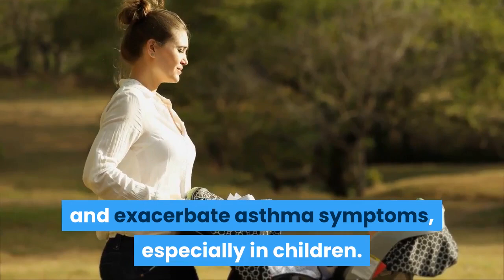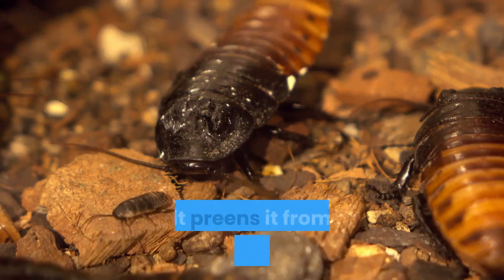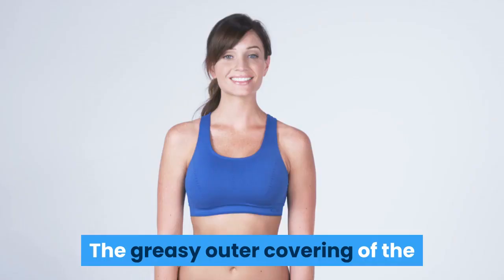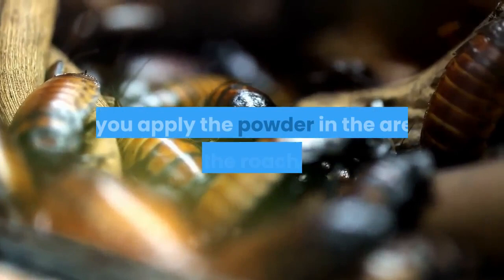Thankfully, boric acid is very effective when it comes to getting rid of cockroaches. These disgusting creepy crawlers succumb to boric acid simply by crawling over treated areas. The tiny particles of powder adhere to a cockroach's body, and the roach ingests the powder as it preens it from its legs and antennae. The greasy outer covering of the insect's body also absorbs some of the boric acid. All species of cockroaches are susceptible to boric acid as long as you apply the powder in the areas where the roaches live.